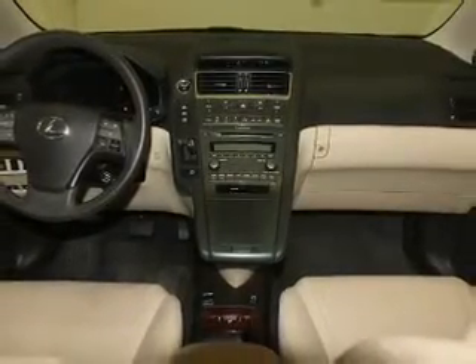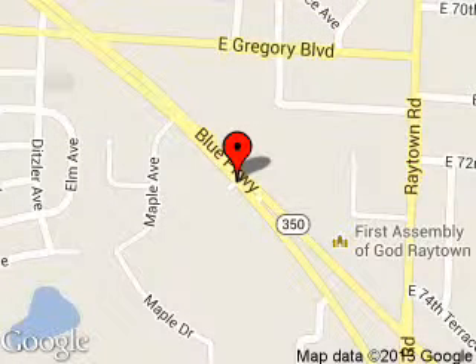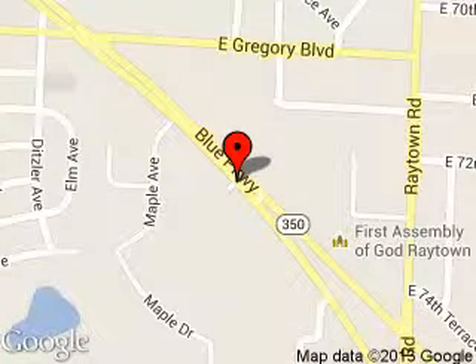Call or click to contact us today. Dick Smith Ford is dedicated to doing everything possible to ensure that the experience you have selecting your next vehicle is a pleasant one. We are located at 9505 East 350 Highway, Raytown, Missouri, 64133. We'll be right back.